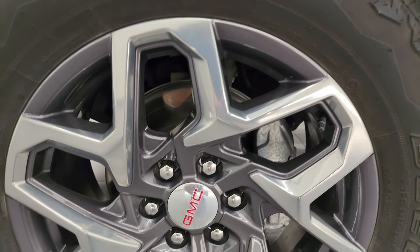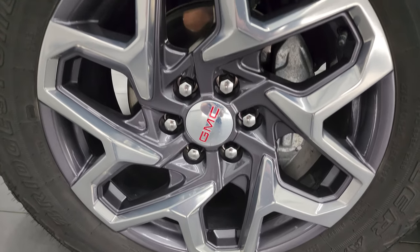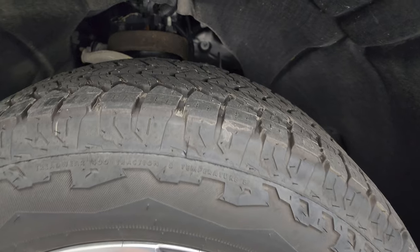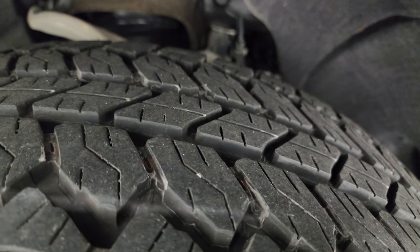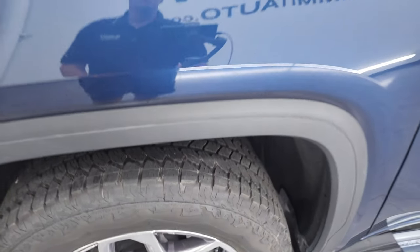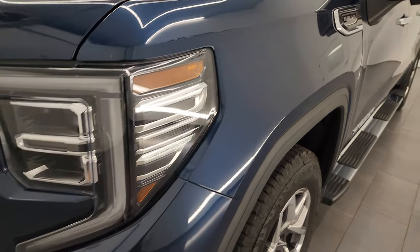This one comes with 20-inch painted and polished aluminum wheels — they are in fantastic condition, still look new. Bridgestone Dueler AT tires, these are 275/60 R20s, and they have probably about 80-85% of the tread left on them. The frame and underbody are in nice clean condition. This is a one-owner, clean title history, clean Carfax from Wisconsin.